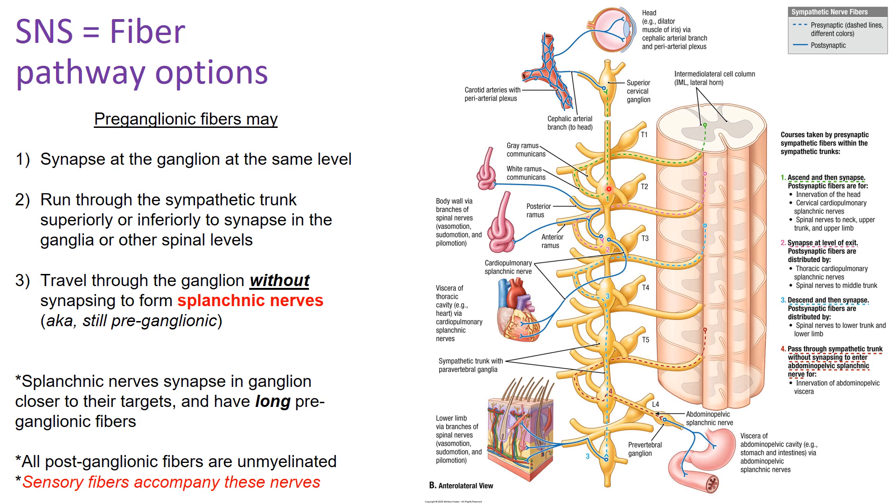Once they've hit the sympathetic trunk, there are a few things that can happen. The sympathetic trunk has ganglion at each bump, so there is the possibility of a synapse at every one. Option one: the pre-ganglionic fiber goes through the white rami communicantes and synapses at the ganglion at the same level, becoming a post-ganglionic neuron. Option two: the fiber can run through the sympathetic trunk superiorly or inferiorly without synapsing.